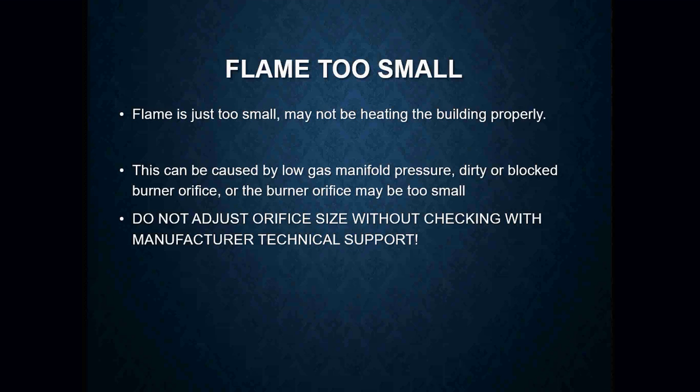When it comes to gas orifices, you do not want to just go in and adjust orifice sizes without checking the manufacturer's technical support or literature to see what you have and what you're supposed to have. Always, when in doubt, refer to a gas orifice sizing chart to compare what you actually have versus what you're supposed to have. Once you start messing around with orifices, you can create more harm than good.